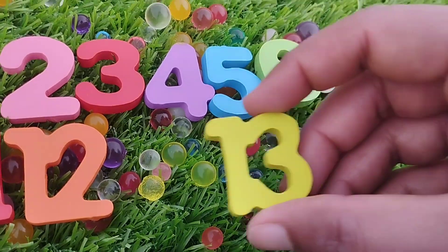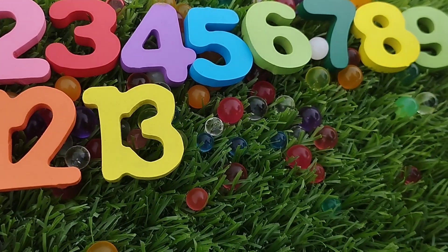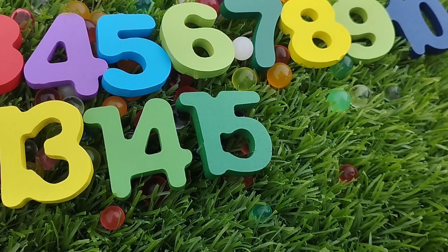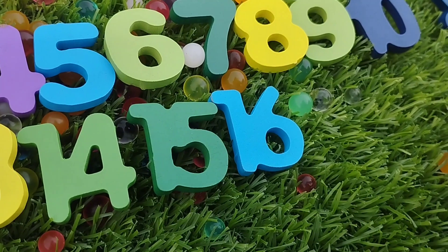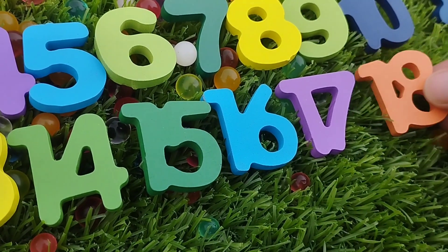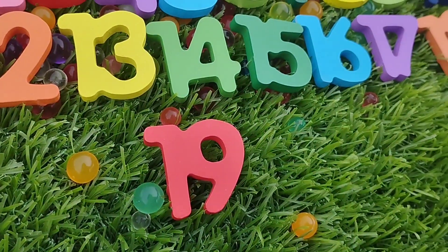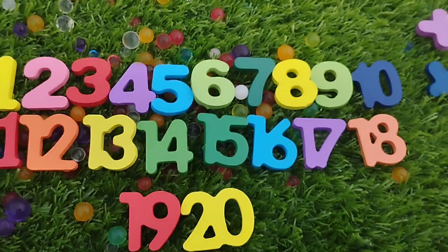12. The next number is number 13. The next number is number 14. The next number is 15. Number 16. The next number is number 17. The next number is 18. Number 19. This is number 19 and 20.